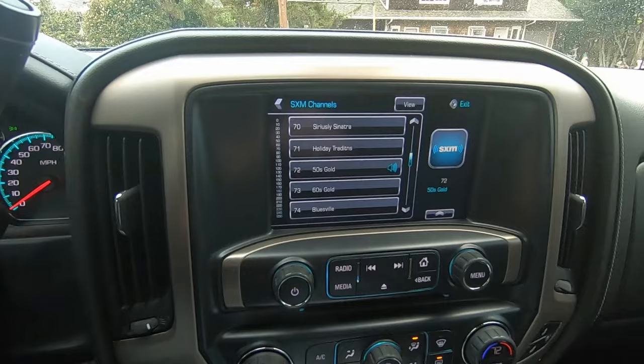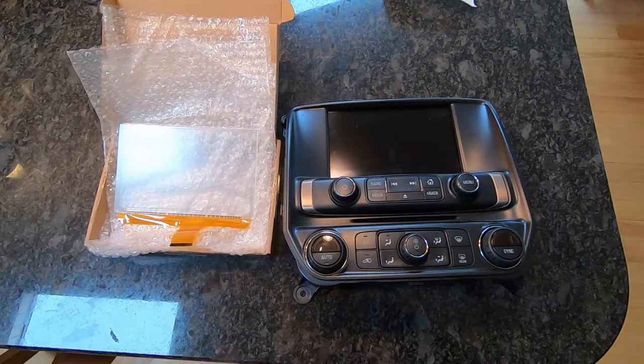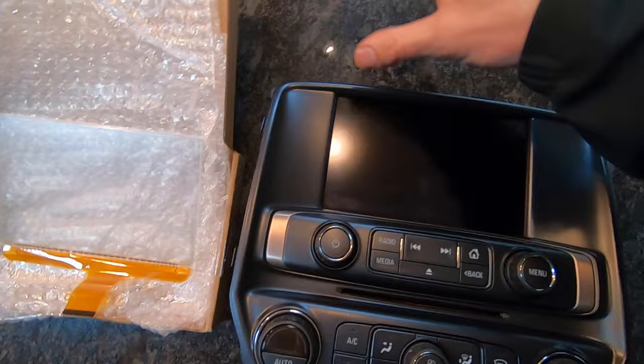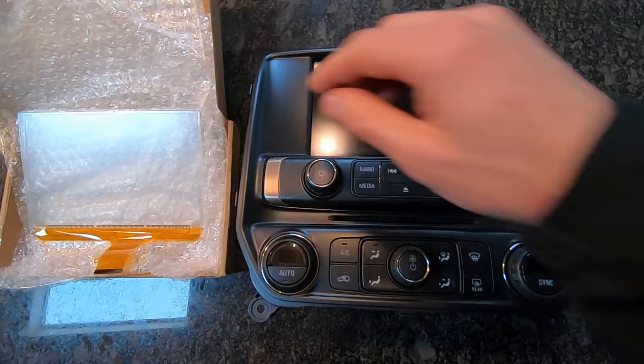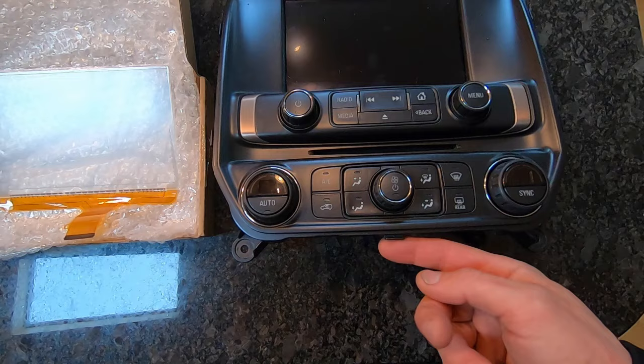I'll splice this in after I have the fix. Alright, part two — I just got the part in and I've got the stereo out. You can find videos online to pull these, it's really simple. The bezel around the stereo itself just pops out — it just has a bunch of clips around the outside. You can use a soft pry tool and pop a corner, then slowly work it out. Be careful, the bottom piece is not very thick and you could break it.